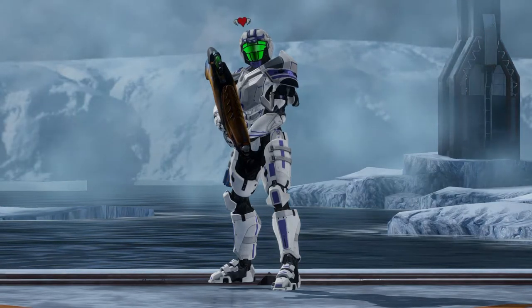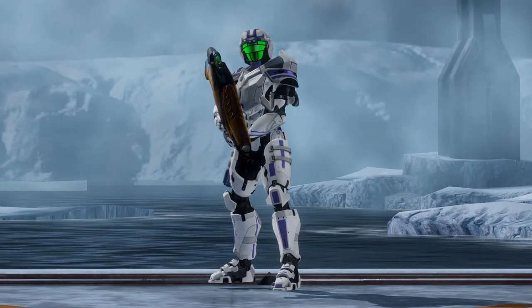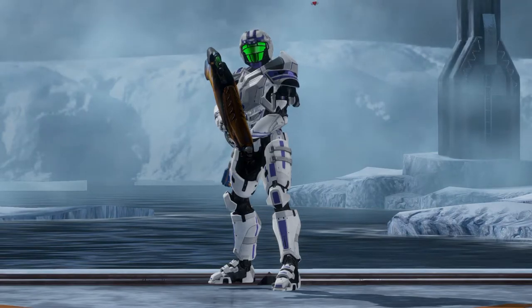The Needler also has an unusual ammo source in which you can't really say that it's a magazine or a clip either, so I don't even know how to classify the Needler.